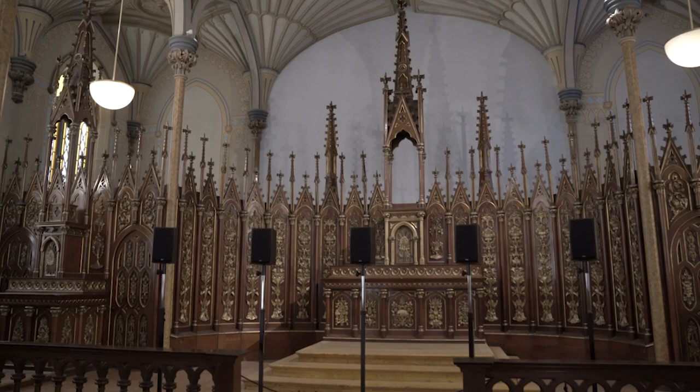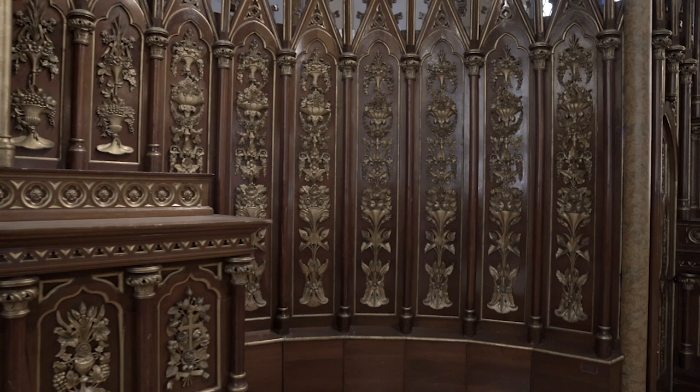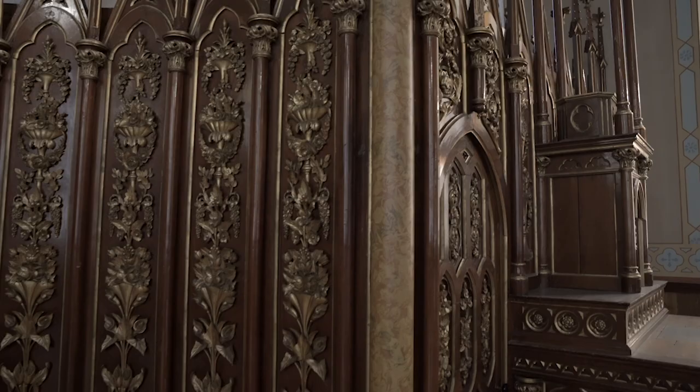Originally designed by Georges Bouillon, an architect and a priest for the Rideau Convent on Rideau Street, it was later dismantled in 1972. All its different parts were stored in different locations to be reassembled inside the National Gallery in the core of the Canadian galleries.